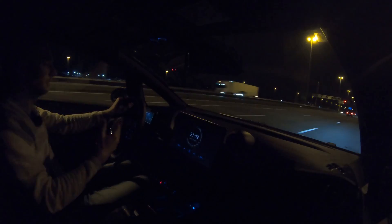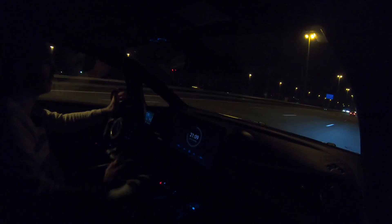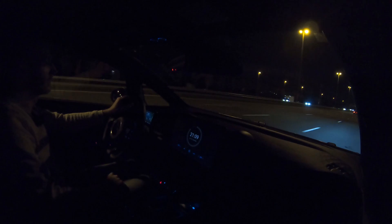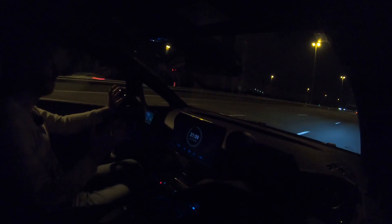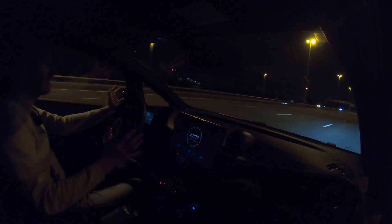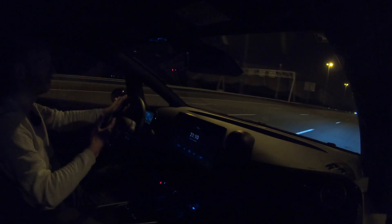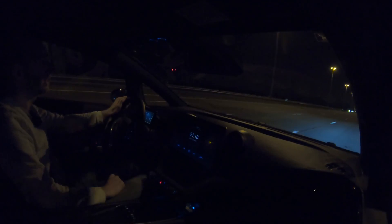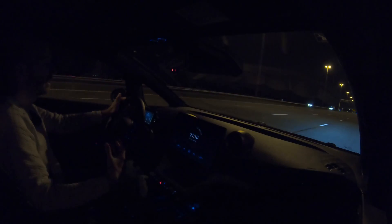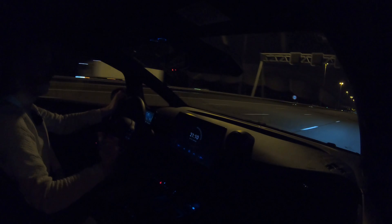As usual, the first update when the car has used 10% state of charge. On that 10% I have driven 33 kilometers, so the projected range is 330 kilometers. I expected a little bit more — 340, 350 — but it is what it is. It is cold, minus 3°C, already saw minus 4. I'm not saving on climate control; it's nice and cozy in here, which is how you want it when driving.